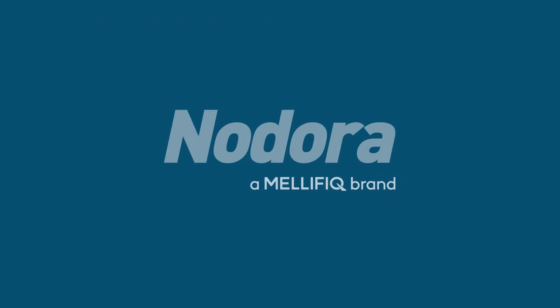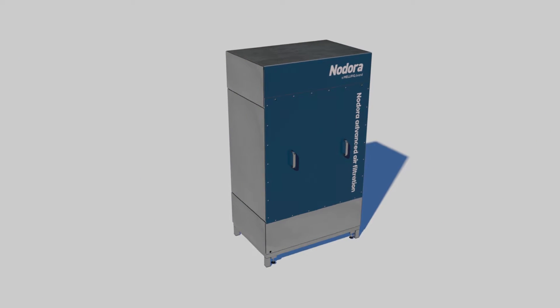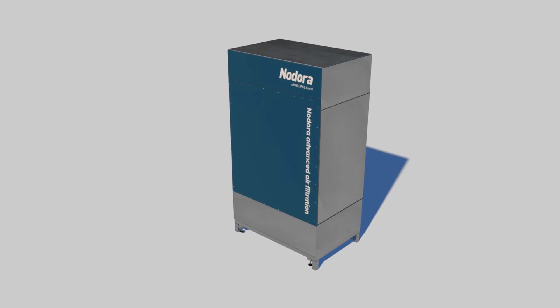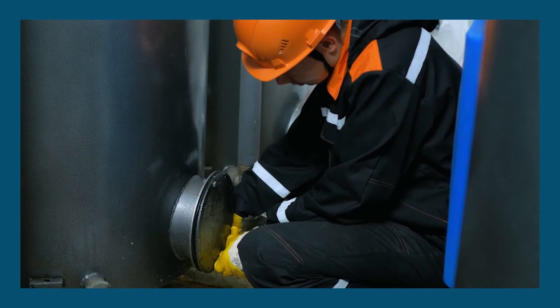The ADDS and CAT series from Mellefique's Nodora brand are specifically made to treat air exhaust and remove unwanted odors as efficiently as possible, while still maintaining minimal pressure loss in your ventilation system.